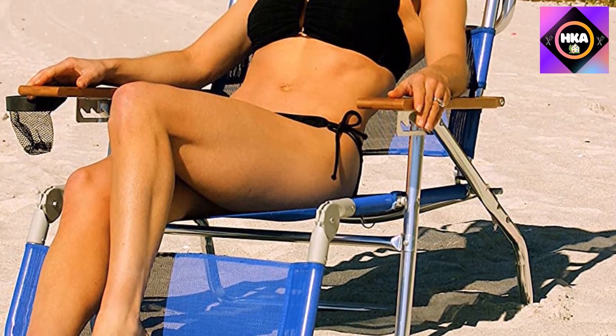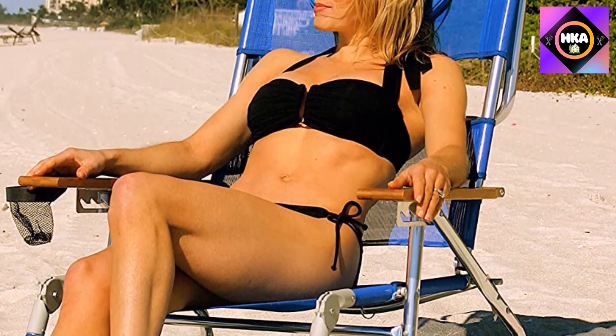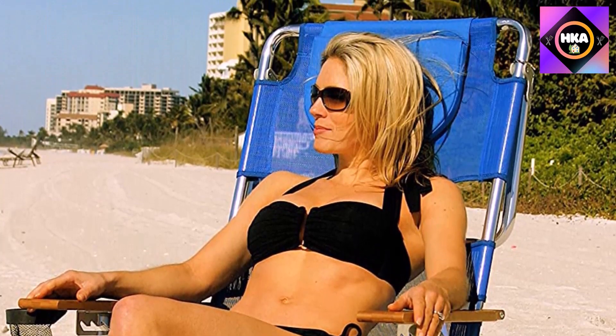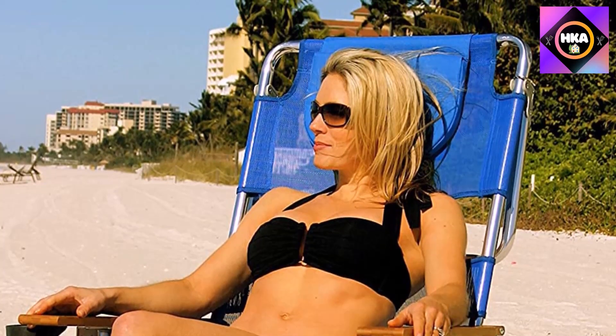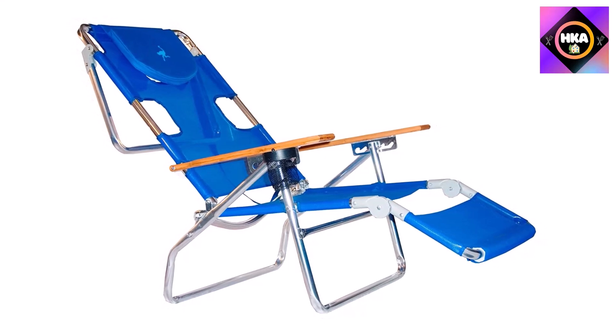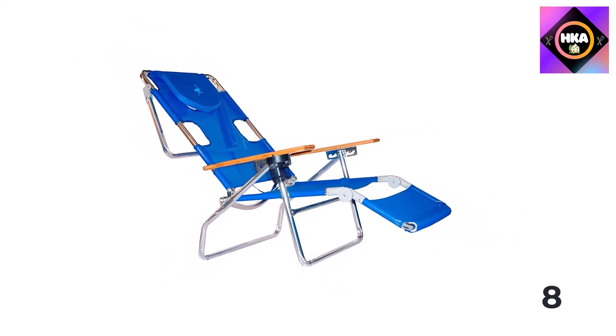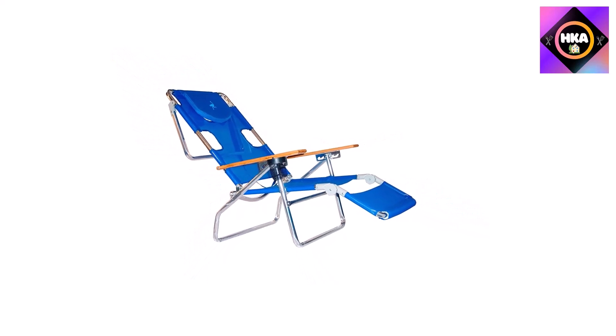We especially appreciated that although its many features make this chair tip the scales at over 10 pounds, it was surprisingly easy to carry around. Our tester reported: 'I walked a decent distance to, from, and across the beach and was able to easily carry a water bottle or phone in the other hand.'